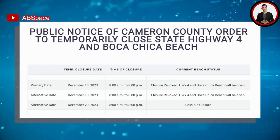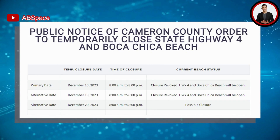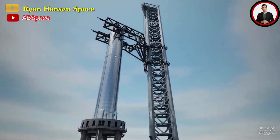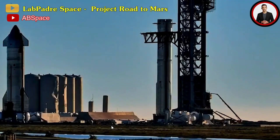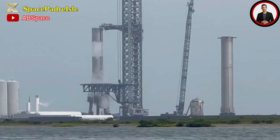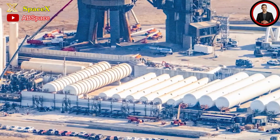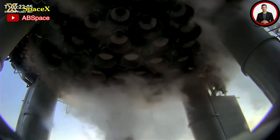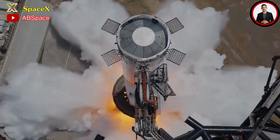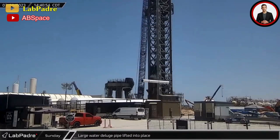Today's closure has been revoked, but there is an alternative date tomorrow from 8 in the morning to 8 in the evening, as mounting the booster on the OLM is taking precedence. It would not be surprising if B10 is given priority for testing before Ship 28. There is the possibility that SpaceX will conduct additional cryogenic resistance tests with B10 and perhaps with the entire stack due to recent upgrades completed at the OTF, including testing all 33 engines simultaneously.